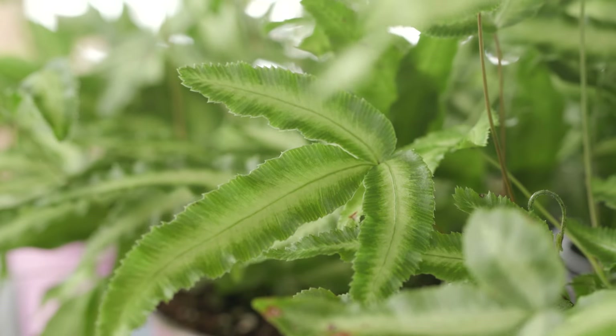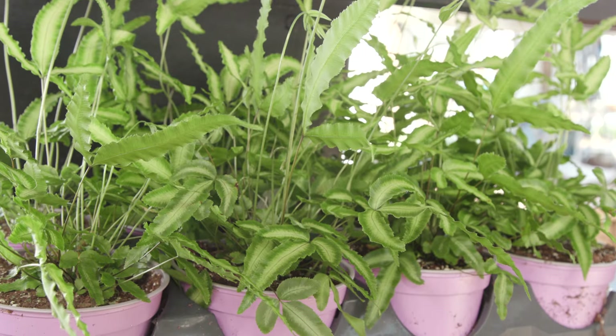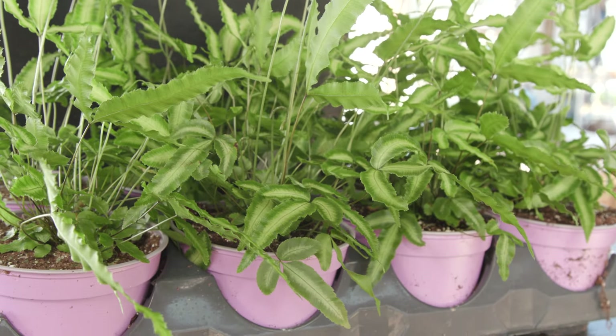The amount of white on the leaves can vary depending on the plant's age, light exposure, and overall health.